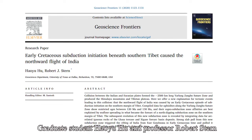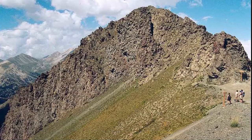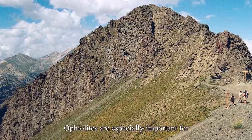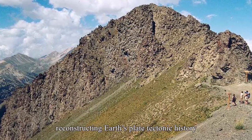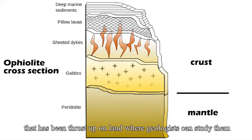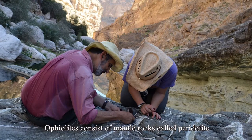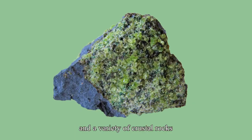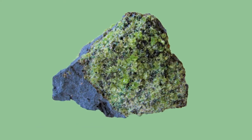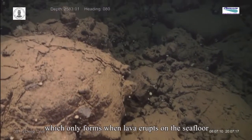Graduate student Hayu Hu and professor Robert Stern found the answer in ancient seafloor rocks preserved in southern Tibet called Ophiolites. Ophiolites are especially important for reconstructing Earth's plate tectonic history. They consist of oceanic crust and mantle thrust up on land, including mantle rocks called peridotite and crustal rocks easily distinguished from the continental crust they are emplaced upon. Ophiolite crust includes pillow basalt, which only forms when lava erupts on the seafloor.